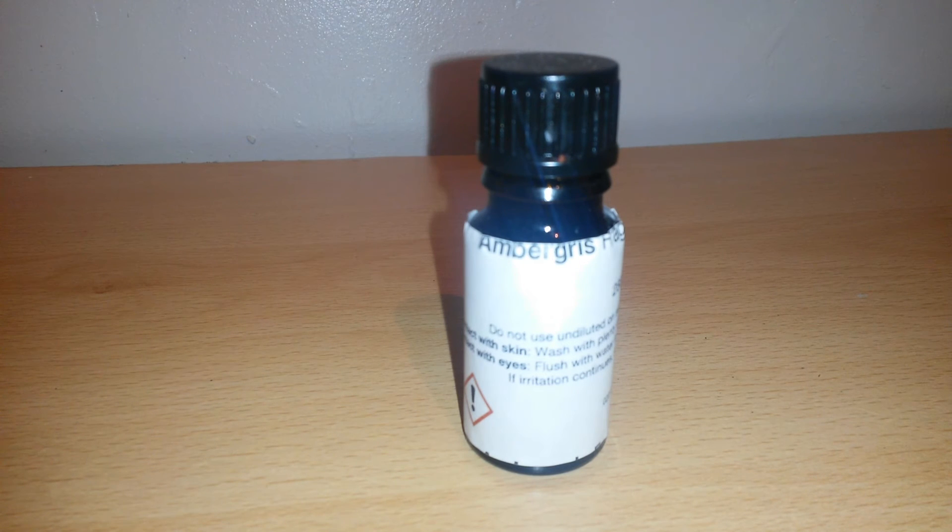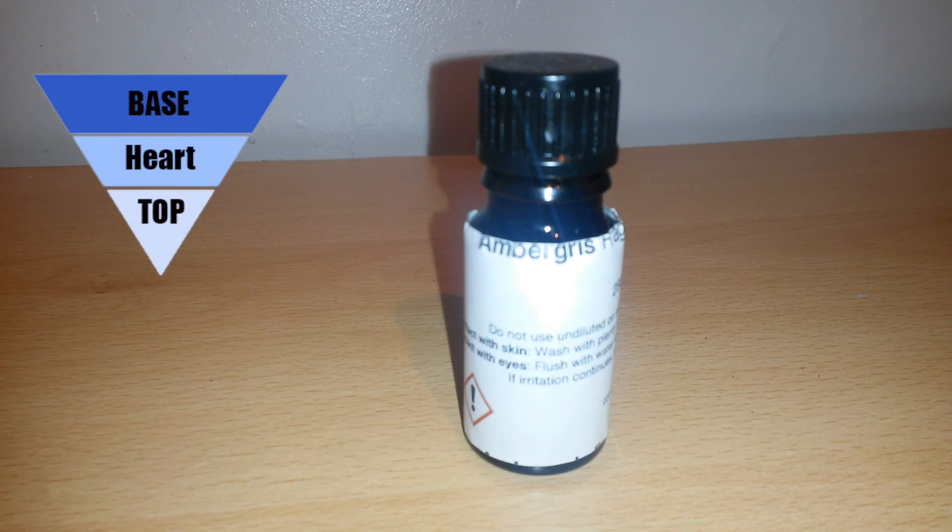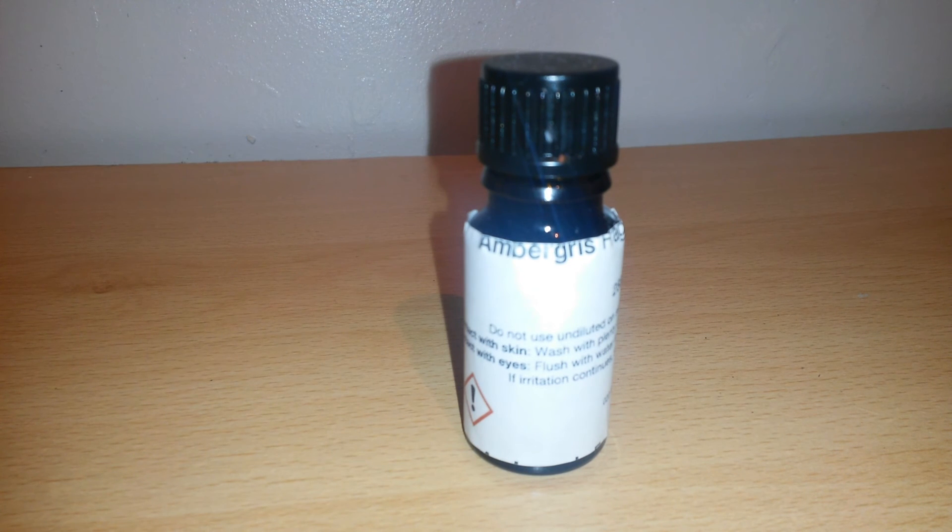In perfumery it's used as a base note to add depth. It's also a fixative, which is an ingredient that allows the scent to last much longer. However, it should be used very carefully, as the smallest amount could make or break a perfume. It's really good practice when creating a perfume to work from base to top, to avoid ruining and wasting heart and top ingredients by a slight slip up in the base notes.